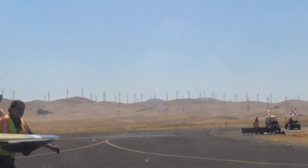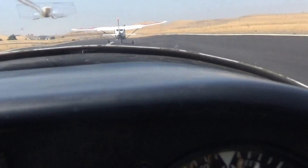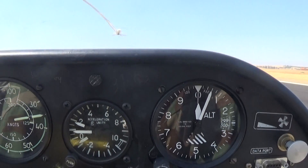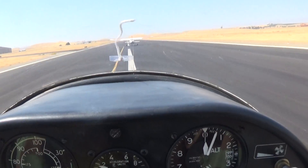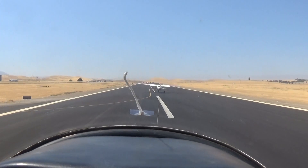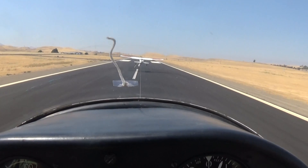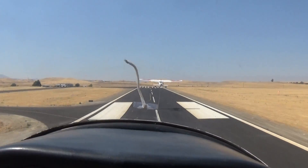And the tow plane applies to full throttle. Lift up that wing, and we're airborne. We finally had a good takeoff today. So basically, we're just following the tow plane, and I'm flying a bunch of forward stick to keep us low.